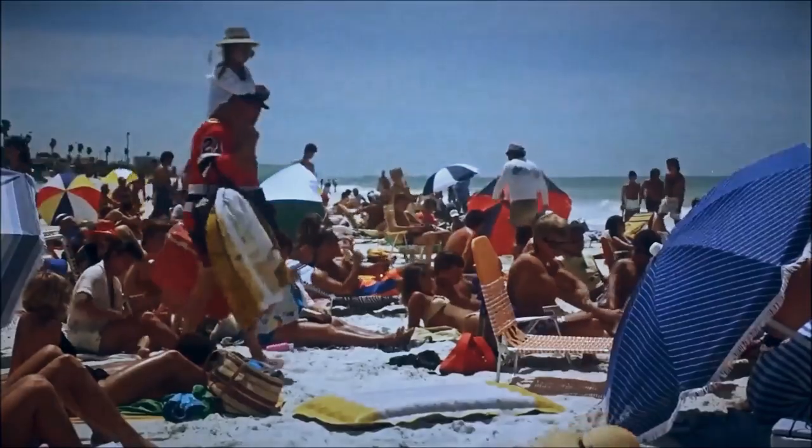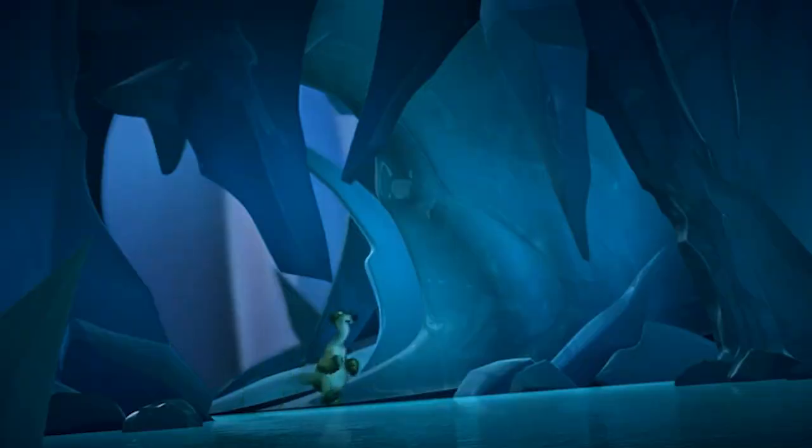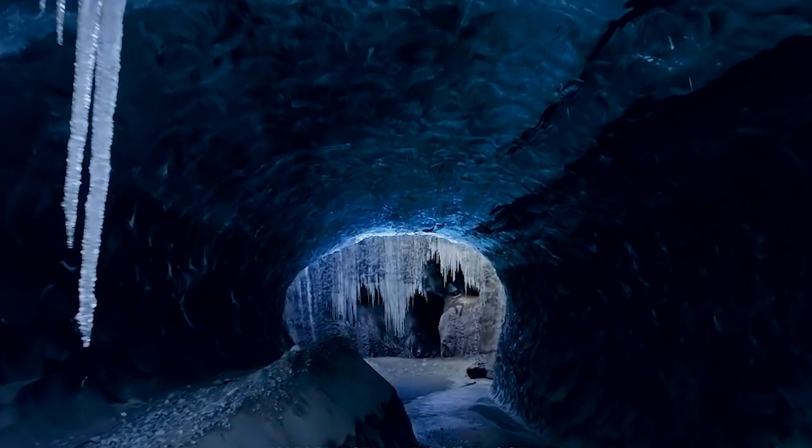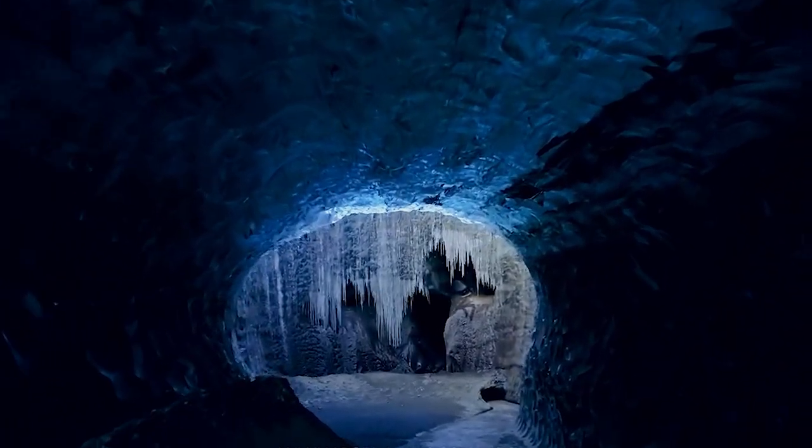Summer is hot. Winter is cold. That's a basic fact of life. So what's the deal with this bizarre ice cave that only produces ice during the warmest months of summer? It's called the Coder Spot Ice Cave, and you'll find it in Potter County, Pennsylvania, USA.